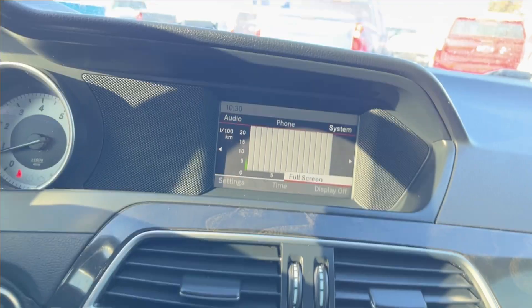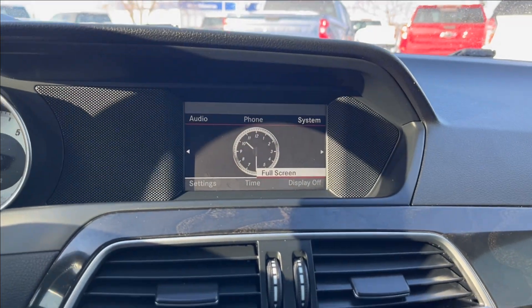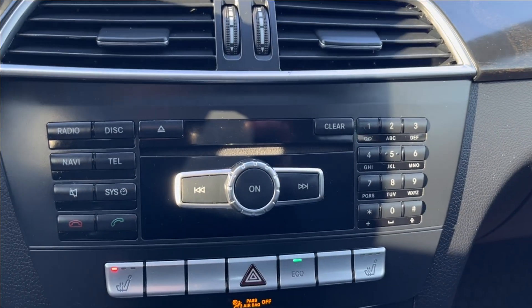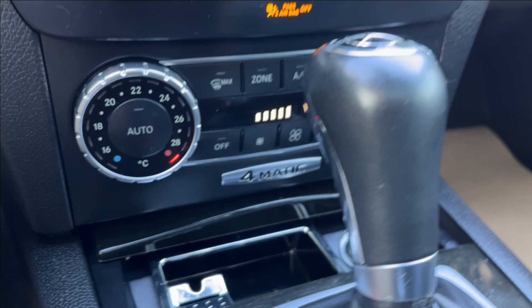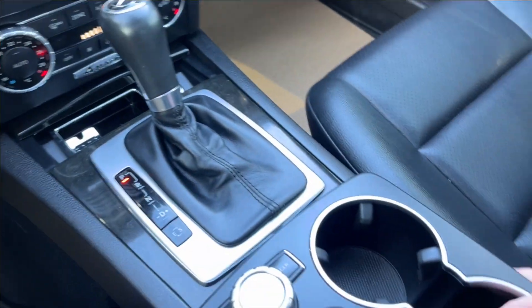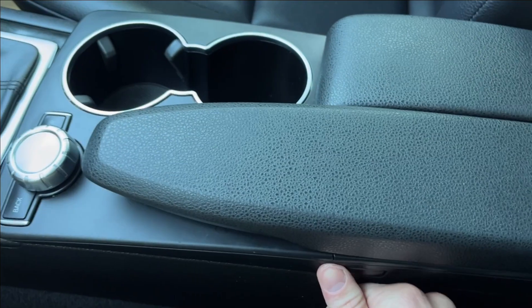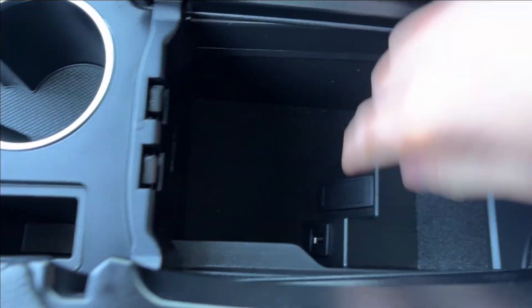You can use this gauge right here to pretty much access everything you need in the system. Down below you're going to have your heated seating as well. You're going to have your dual-zone climate control and your 4-matic badging. A little extra storage right there with your cigarette lighter. Right in the center console, you just hit this button on the side and it's going to open up the center console with an extra USB port inside.